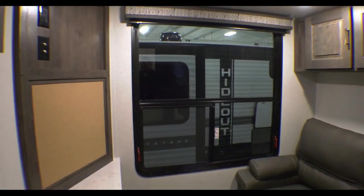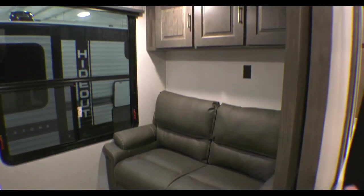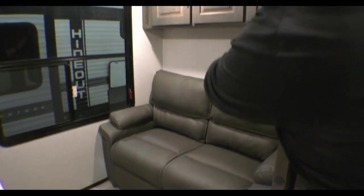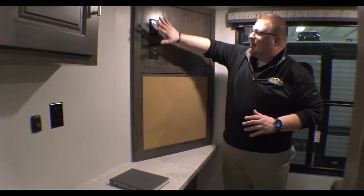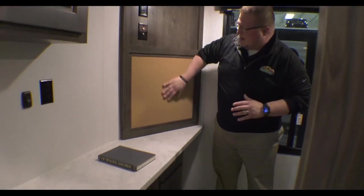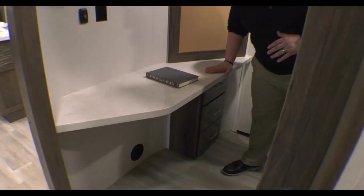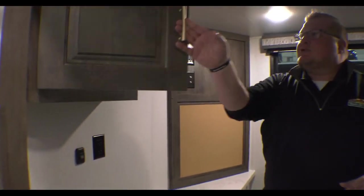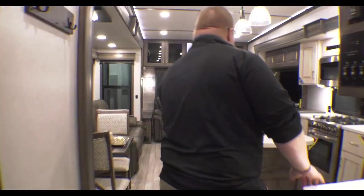This coach is set up like a rear living, but underneath that loft you have a mid-bunk or office area. There's a couch that makes into a full-size bed with storage above it and an outlet. If you want to make it an office, you've got cable hookup, outlets, a bulletin board for notes, desk space, drawers below for files, and additional cabinet storage.